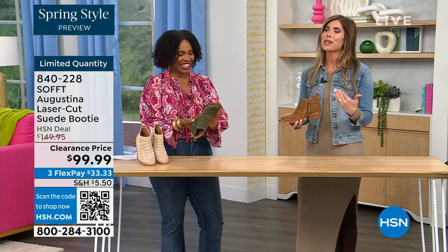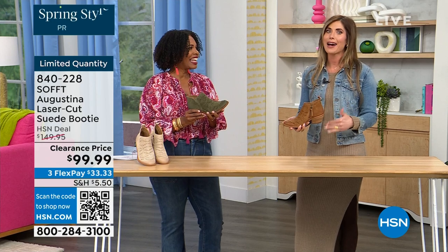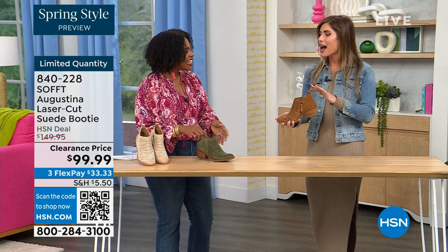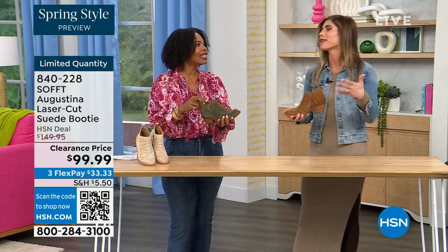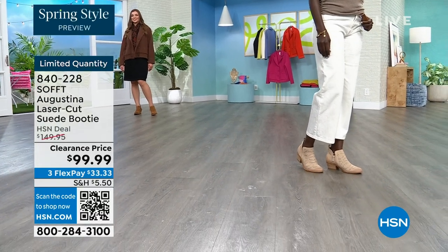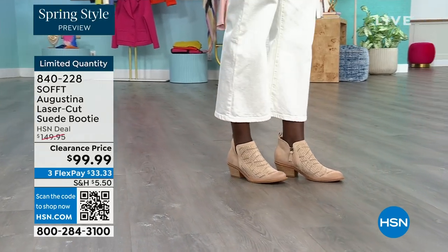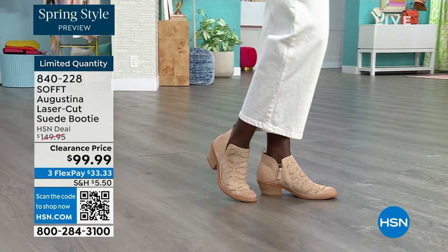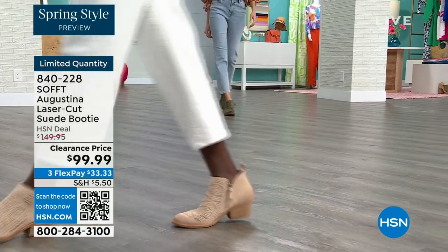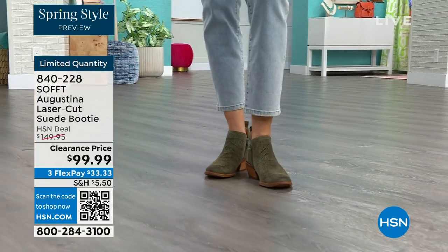I missed out on these before — when I was on air with them last time, I didn't order them right away. Sure enough I went back and in my size they were sold out. I was so regretful because I loved them. Now we're here again with limited quantities and I'm telling you — if you're like, those are really cute but let me sleep on it, don't pull a me and end up regretting it. It's not usually the things you buy that you regret — it's always the things that you missed.